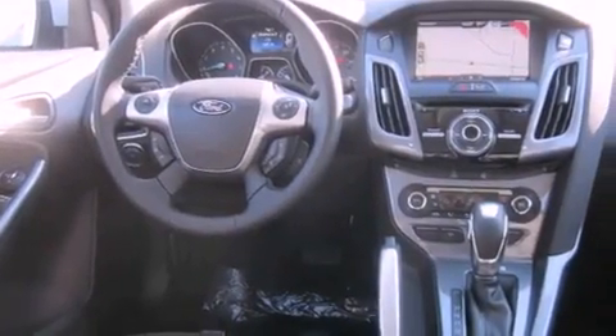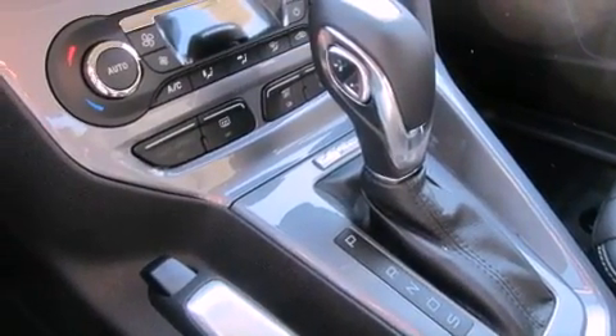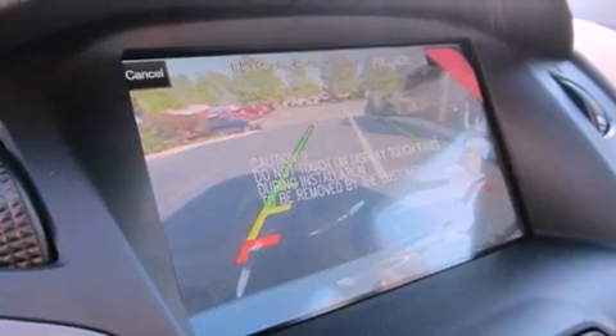The following features are also included: air conditioning with automatic climate control, a folding rear seat, cruise control, a leather-wrapped steering wheel, a traction control system, an anti-lock braking system, steering wheel controls, heated side view mirrors, parking distance sensors, and fog lamps.